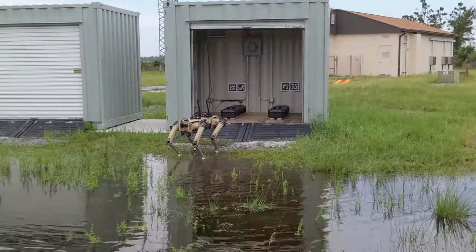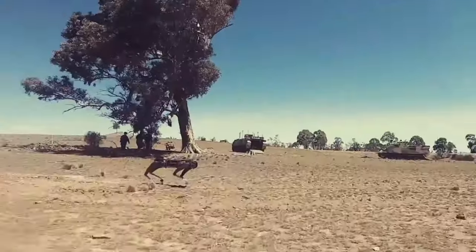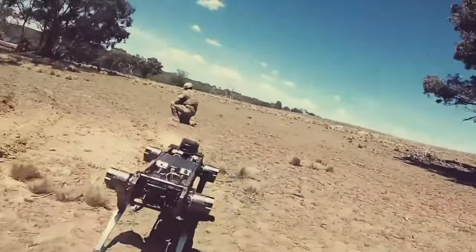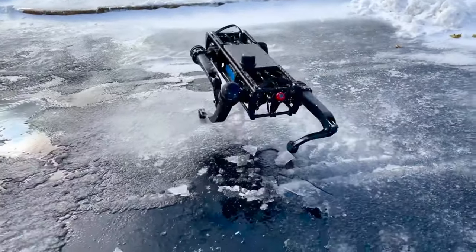These robot dogs can assemble and disassemble quickly, granting a 360-degree view and ninja-like agility. They can trek, run, crawl, climb, and even paddle. Their portable wireless charging system lets them travel about six miles on a single charge, with a standby mode lasting up to 21 hours.